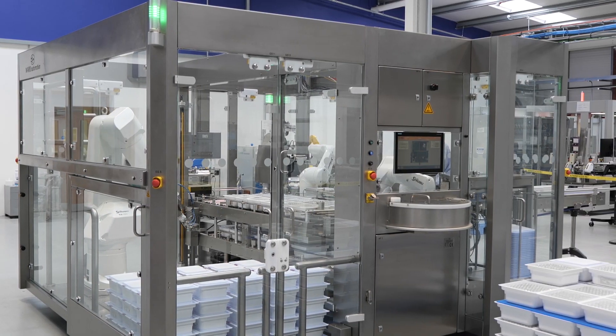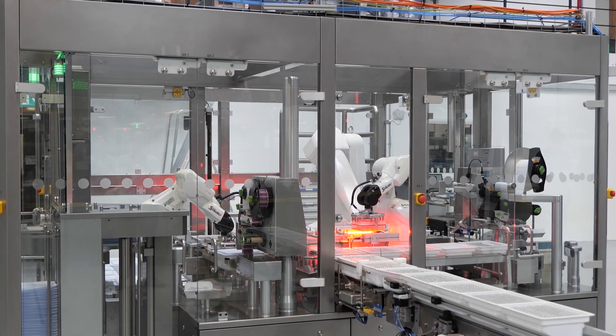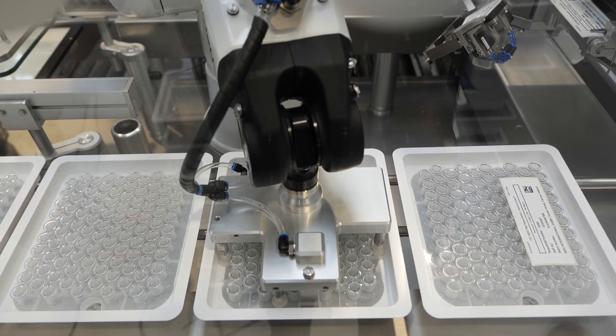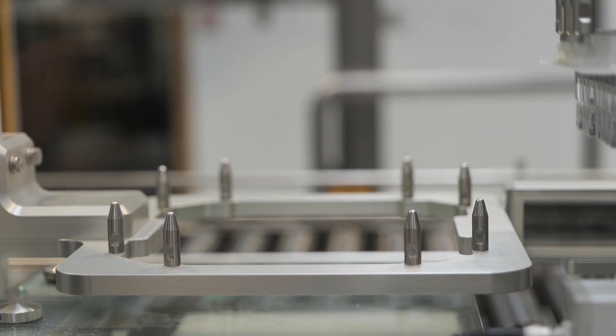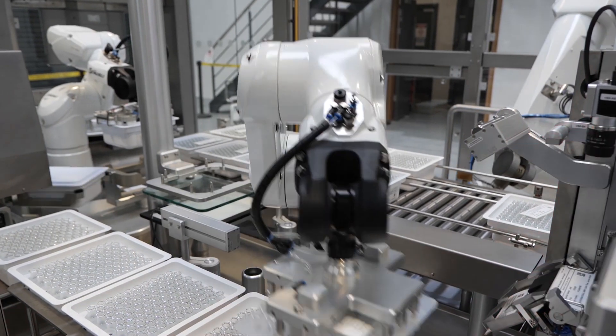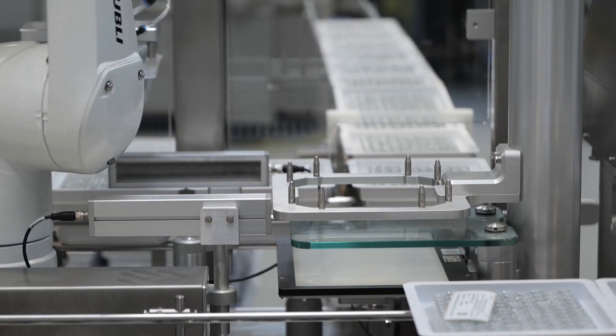We designed and built an in-line syringe palletiser machine. The machine handles 600 syringes a minute. Using a Stäubli TX260 robot, we remove the necessary syringes for inspection. We inspect for damaged flanges, missing PRTC caps, and the correct number of syringes.